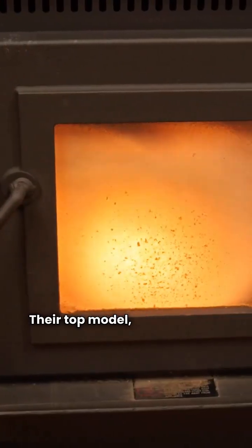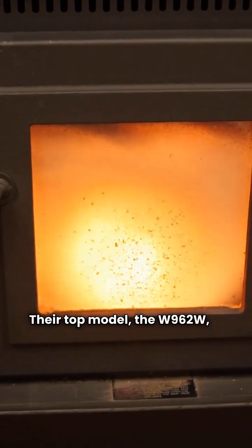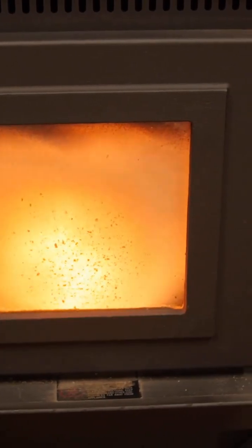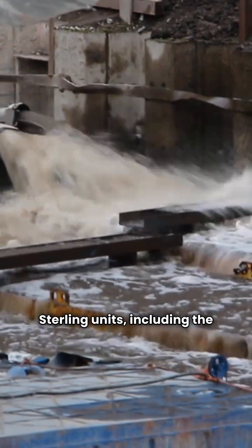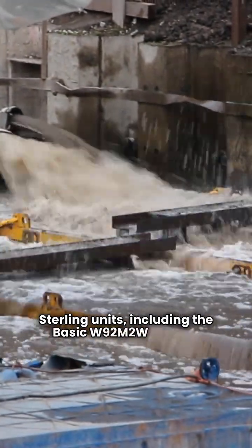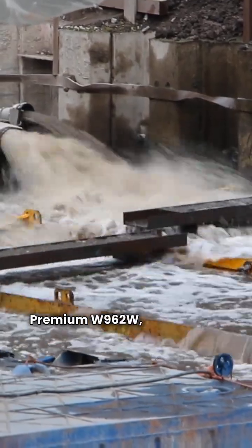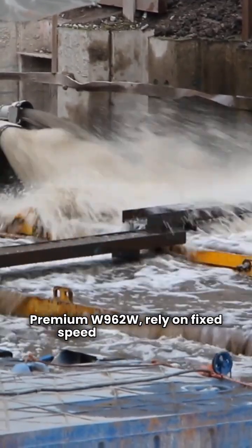Their top model, the W962W, is a two-stage furnace with a 96% AFUE efficiency. Stirling units, including the basic W92M2W and the premium W962W, rely on fixed speed blower motors.